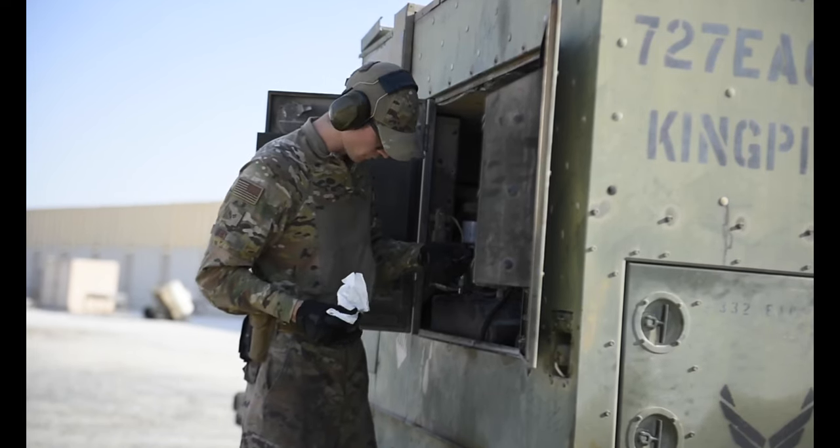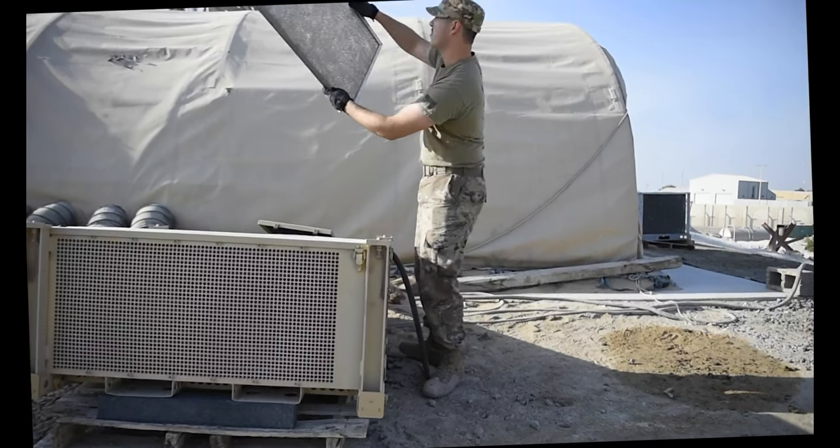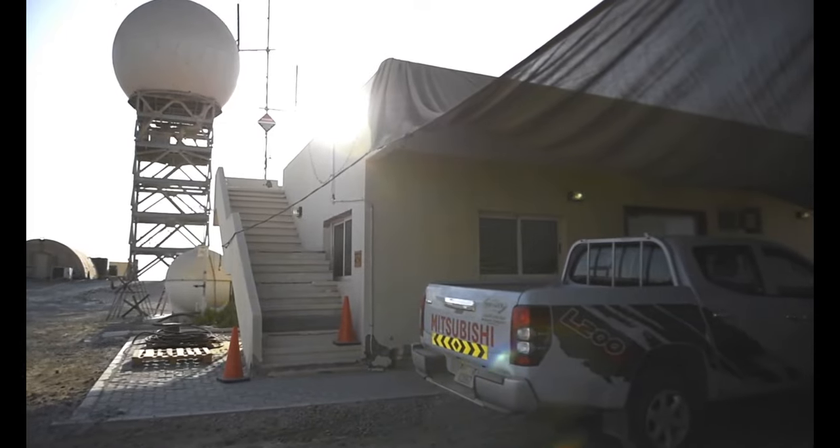We have nine AFSCs. My job is to oversee the entire operations to support our sensors, our radars, and keep the ground support mission running.